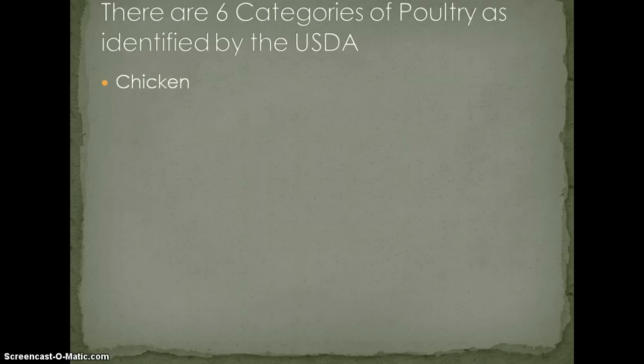There are six categories of poultry as identified by the United States Department of Agriculture: chicken, turkey, duck, pigeon, goose, and guinea.